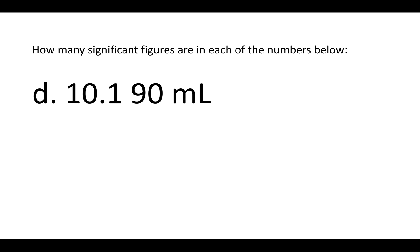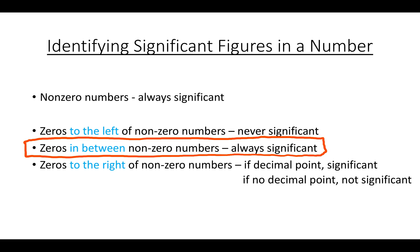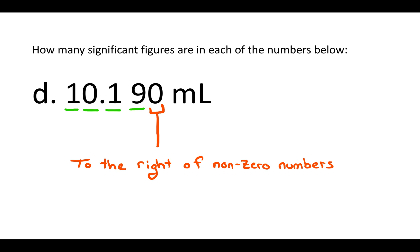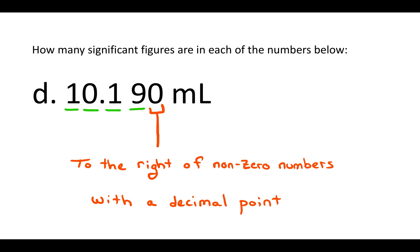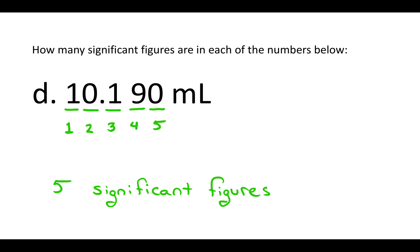All the non-zero numbers are always significant. There are multiple zeros with different placements, so we think about them separately. The first zero is in between non-zero numbers — zeros between non-zero numbers are always significant, so that zero is significant. The other zero is to the right of non-zero numbers, and there is a decimal point, so that zero is also significant. There's a total of five significant figures in this number.